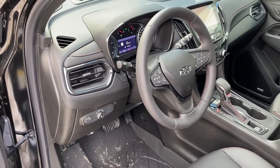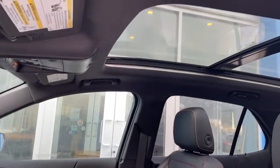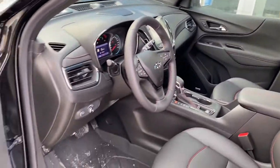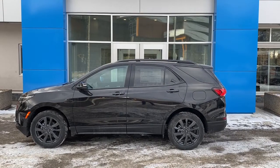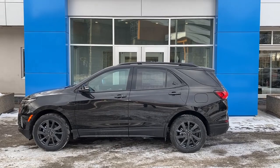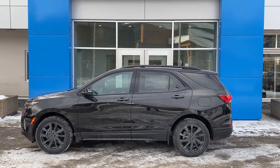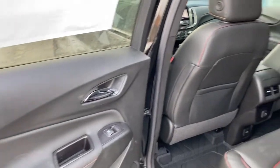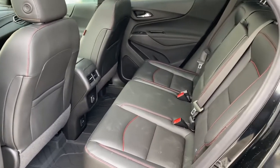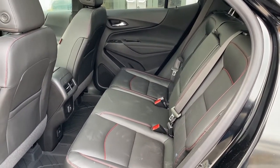It has an automatic transmission, navigation, and a panoramic sunroof. This RS all-wheel drive features a 1.5-liter turbo paired with a six-speed automatic transmission. The rear passenger compartment has seating for three and a 60/40 split folding rear seat.